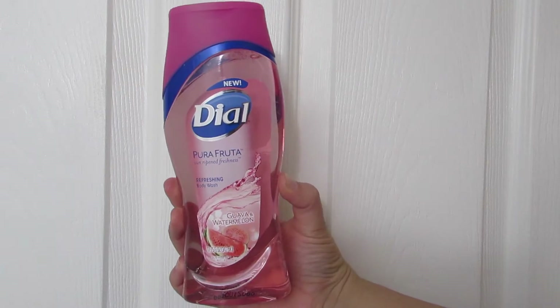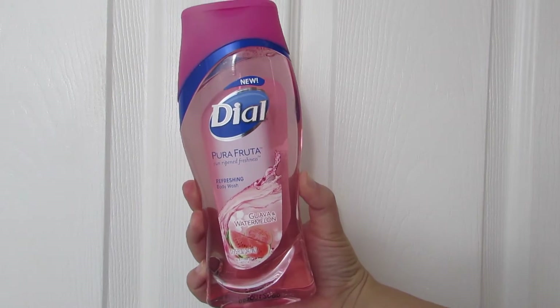The last non-makeup item I got is another soap — I really love bath products, face washes, shower gels, shampoos, and conditioners. So I got the Dial Pura Fruita Sunripe Freshness Refreshing Body Wash in Guava and Watermelon. The smell sold me — I love it and I cannot wait to shower with this. You have no idea how excited I am.